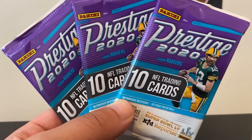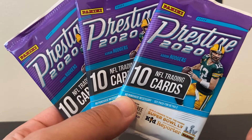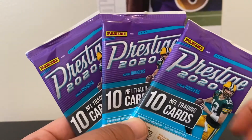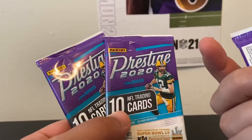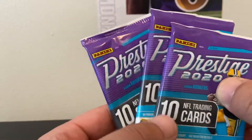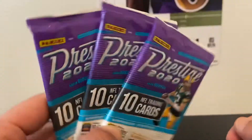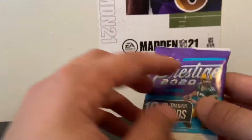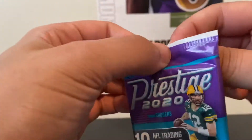What's up everyone, welcome back to the channel. Today we have three packs of Panini Prestige 2020 — 10 cards per pack. I believe you can possibly find a red parallel in these packs; I think I saw that on the box when I bought them. We're gonna rip these open and hope for some cool Seahawk cards or really any cool cards in general. Let's get right into it — I haven't had a pack opening video in a while, so I figured I owed you guys one.